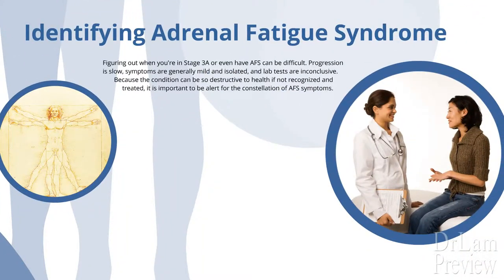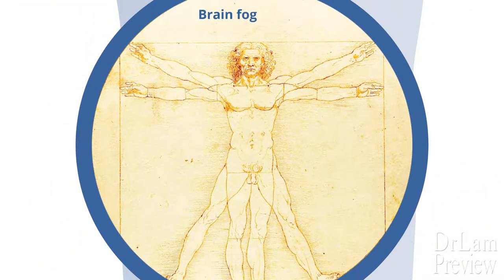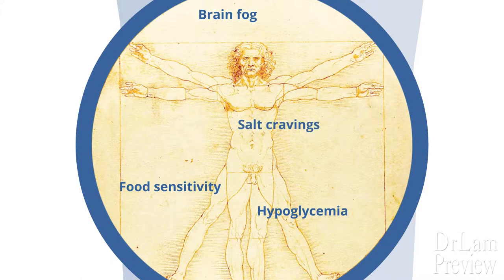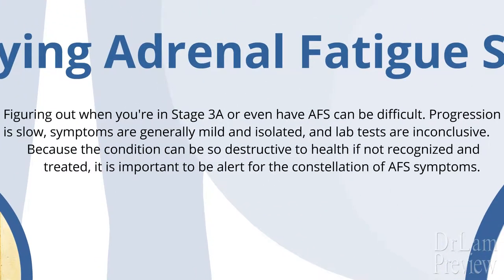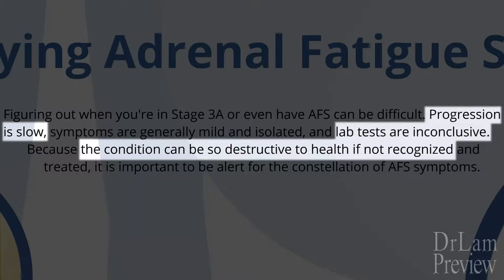How do you know you are in Stage 3A? This is a good question, because most 3A symptoms tend to be quite mild. Whether it's occasional brain fog, mild food sensitivities, intermittent hypoglycemia, a little bit of salt craving, or a little bit of dizziness, they are invariably overlooked well past this stage and only become obvious in retrospect. That's why this phase can be so destructive to our overall health. Stage 3A usually goes on for many years and even decades. Extensive workups are invariably normal, but those who pay attention to their body know something is wrong, remaining in cognitive dissonance as they are told all is well by their doctor.